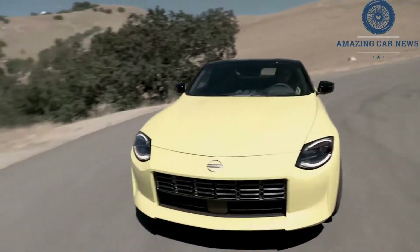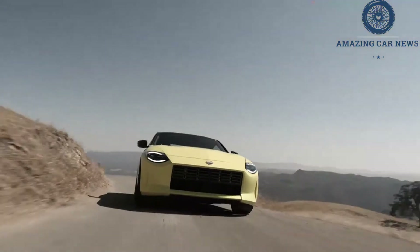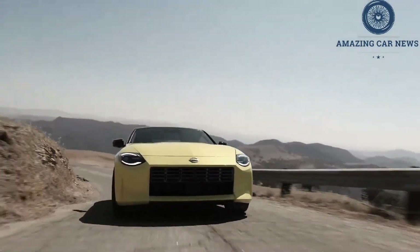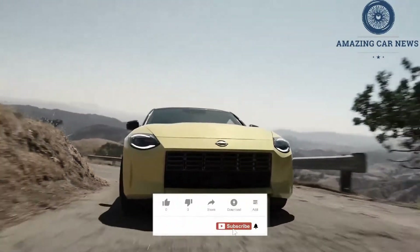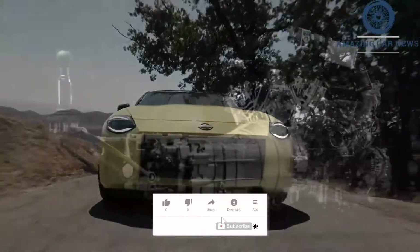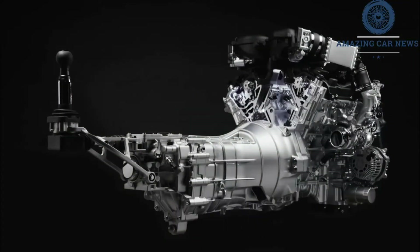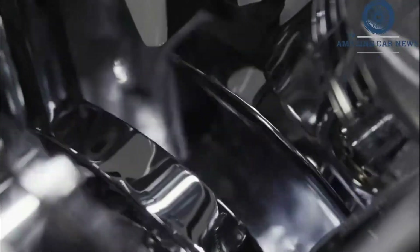When we tested the Z's 4-seat Infiniti cousin, the Q60 Red Sport 400, it ran from 0 to 60 miles per hour in 4.4 seconds — and that car had a 7-speed automatic and all-wheel drive. The Z, a full foot shorter than the Q60 and presumably hundreds of pounds lighter, should hound the Toyota Supra 3.0's 0-to-60 time of 3.7 seconds, even in its base Sport trim.